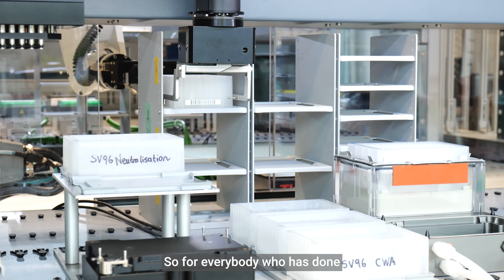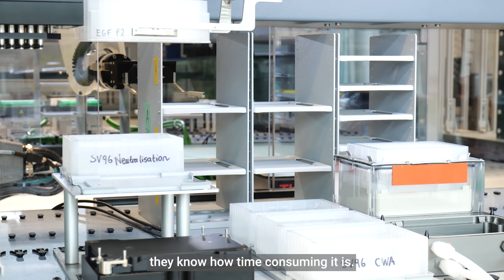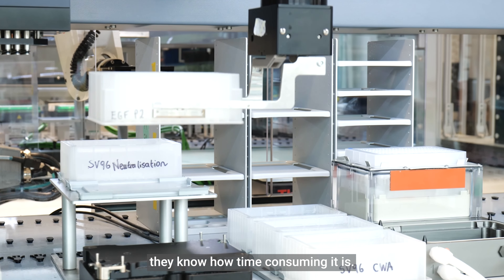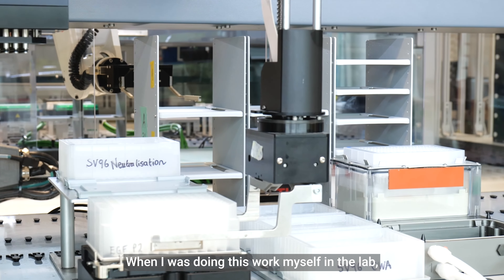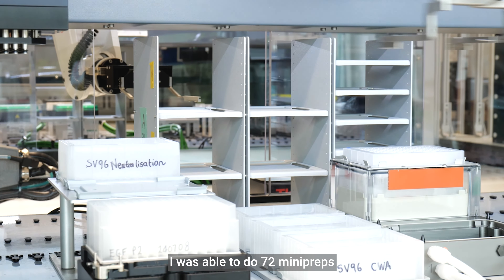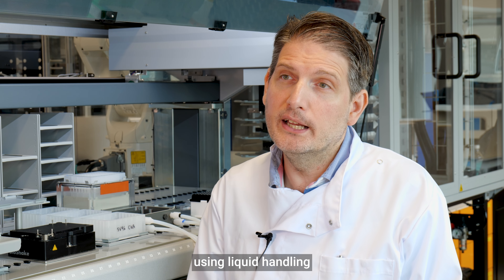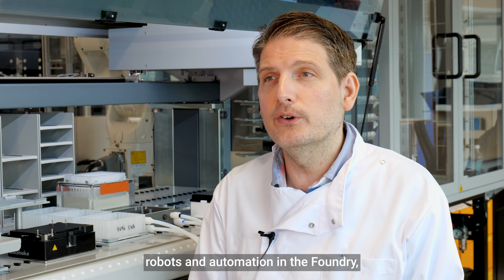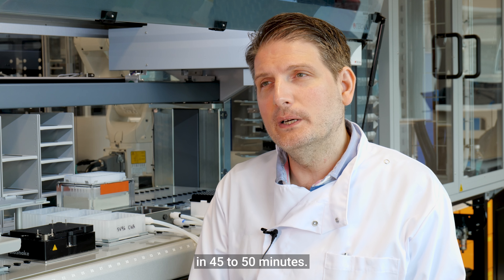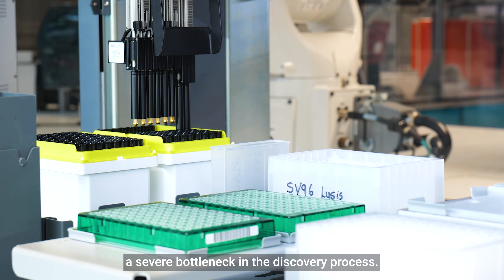For everybody who has done mini preps in their lab, they know how time-consuming it is. When I was doing this work myself in the lab, I was able to do 72 mini preps in 6 or 7 hours. Using liquid handling robots and automation in the Foundry, we can do 96 mini preps in 45 to 50 minutes. You can see how we can remove a severe bottleneck in the discovery process.